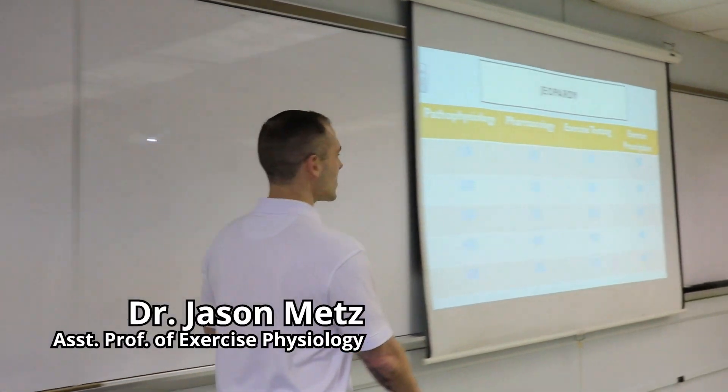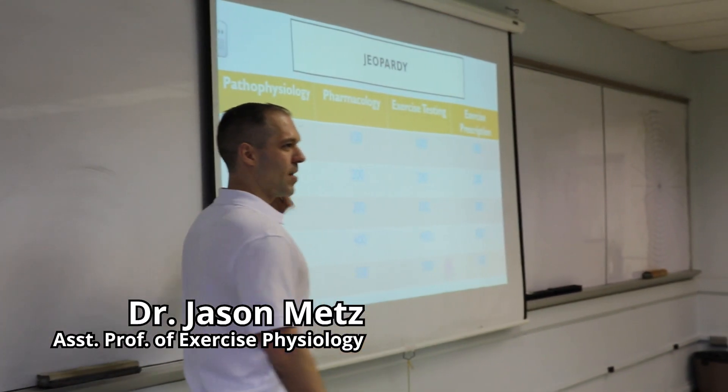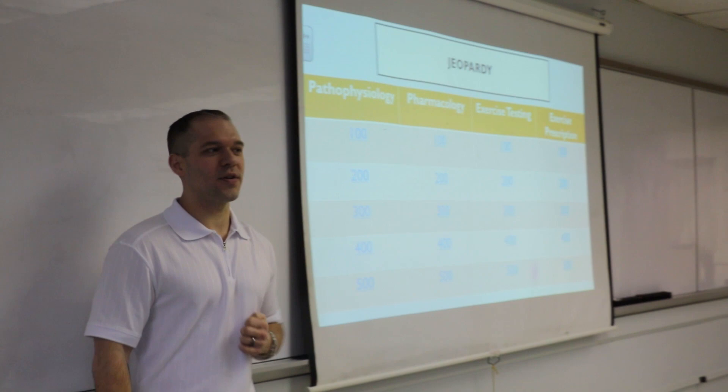Today we're in Modifications of Exercise and we're doing a Jeopardy review with Dr. Metz. We're just going to go category by category. I'm going to ask you a question and I'll start a 30-second timer.